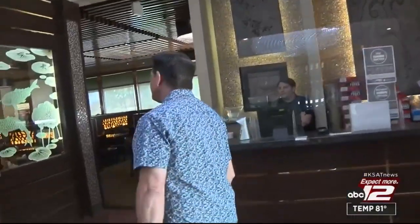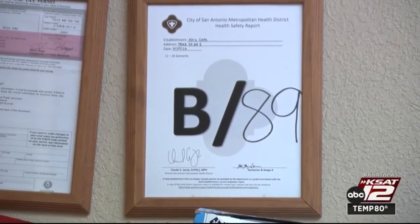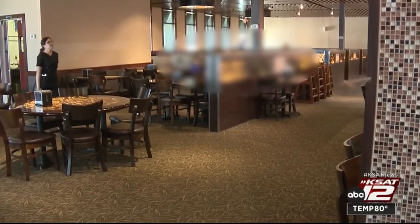Coming back? No? Okay. Probably not. Before leaving, I noticed the business was displaying the wrong score. A re-inspection was ordered.